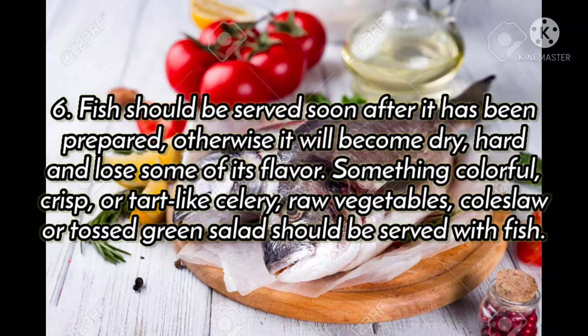Fish should be served soon after it has been prepared. Otherwise, it will become dry, hard, and lose some of its flavor.